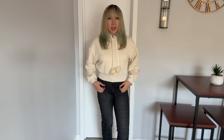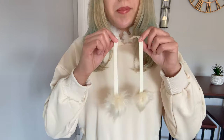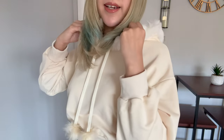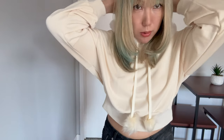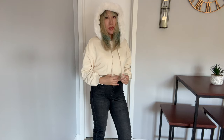This is the next outfit. I'm wearing this pullover white or cream colored hoodie — it's got little pom poms at the end of the strings, which I think is really cute, and the hood is lined with fur. I paired it with these black fashion overalls jeans. I'll show you what it looks like with the hood on — isn't it cute?